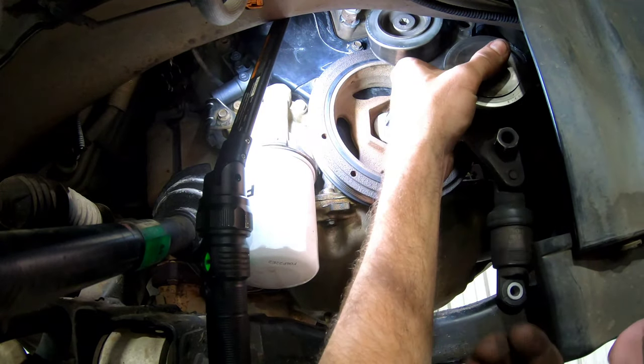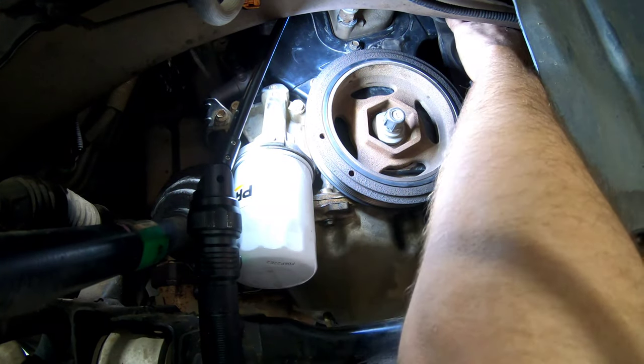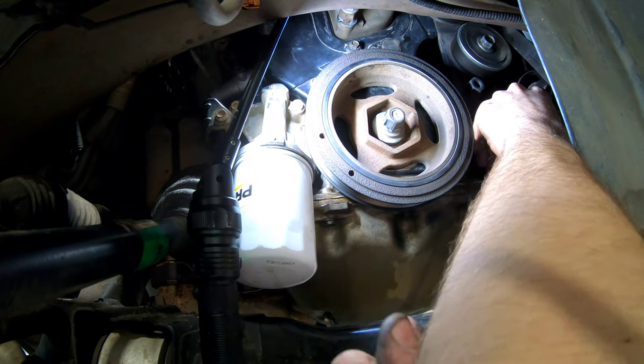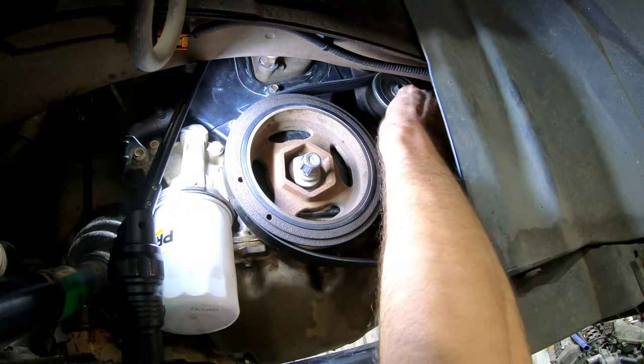We've got to put this serpentine belt tensioner assembly back on. All right guys, that's it for this video. I hope this helped you out. Thank you very much for watching Fix It Philip. Please hit that like and subscribe button — I really appreciate it, and I'll see you guys next time.